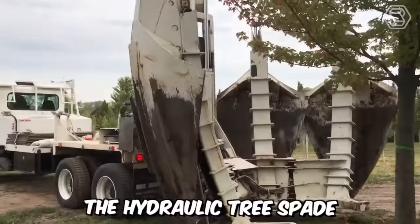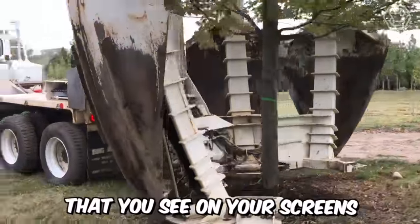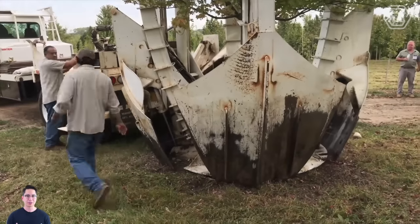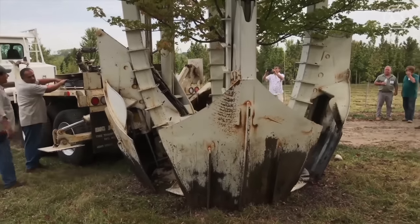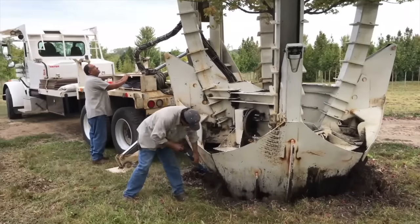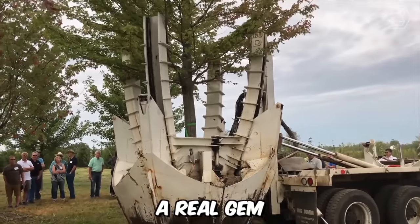The hydraulic tree spade with a fixed frame is perfectly suited for small mini-loaders. The machine is equipped with specialized blades that facilitate digging and compacting the root ball, required for cleaner and more viable transplants. A real gem.